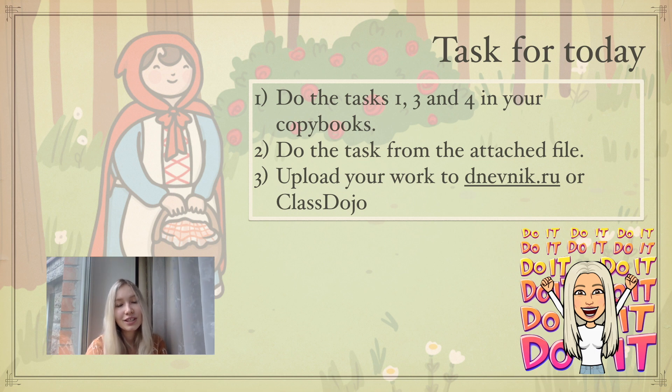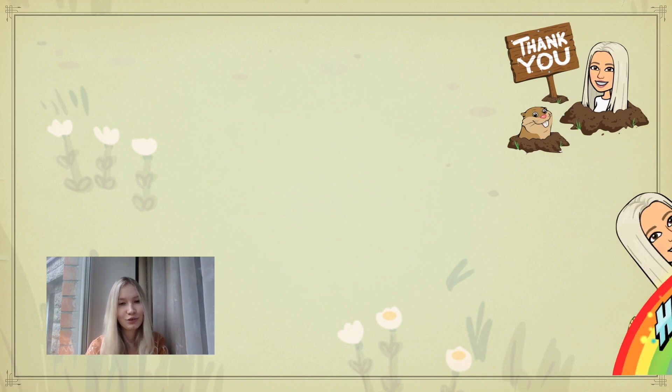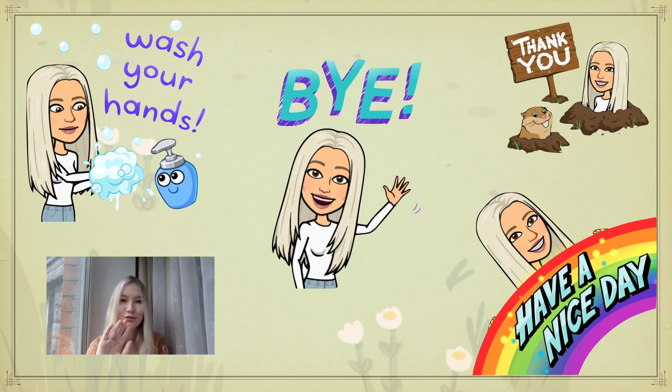This was the last exercise for today. Your tasks: Task 1 — do tasks 1, 3, and 4 in your copybooks. Task 2 — do the task from the attached file. Task 3 — upload your work to Dnimin.ru or Class Dojo. Thank you very much for your attention. Have a nice day, stay safe, and goodbye!